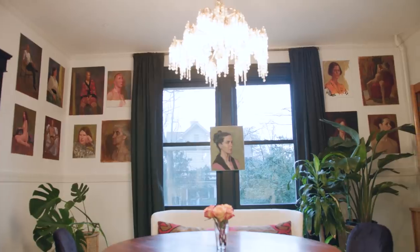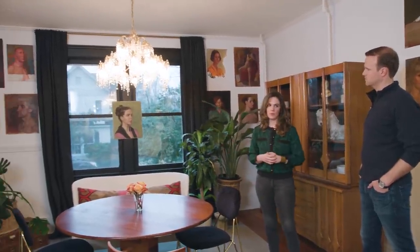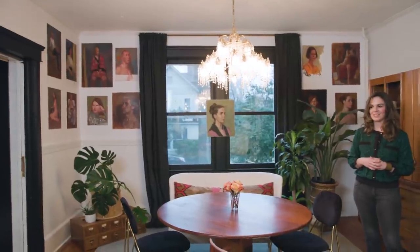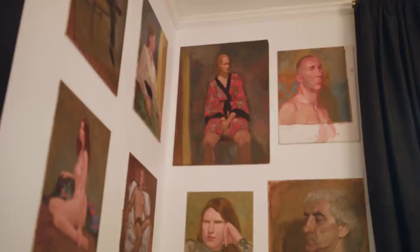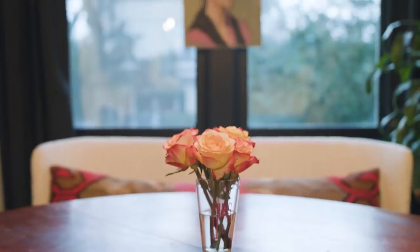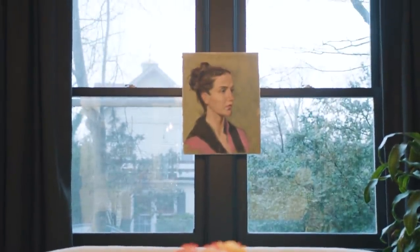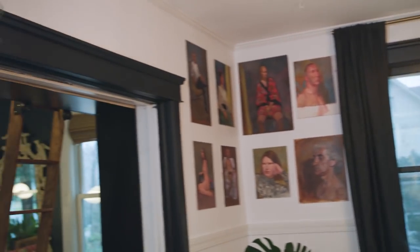I was at an estate sale recently — it was the home of an artist who had passed away and all of his life's work was in the home. There were hundreds of portraits, and I was shocked when I got there and found that none of the dealers were there for the portraits. So I had hundreds to choose from and it was a little overwhelming. I picked up 18 of them, thinking I'd sell half and keep a couple. Then I added them to the wall and realized I didn't have enough. So now I'll be trying to find more portraits to add — I really envisioned them covering almost every inch of the white wall.